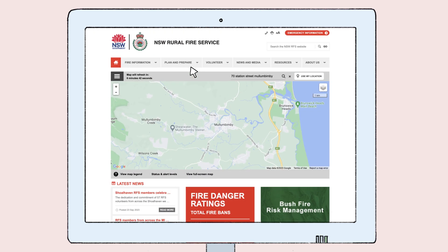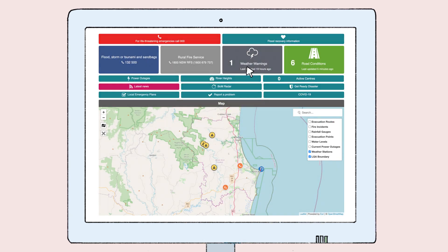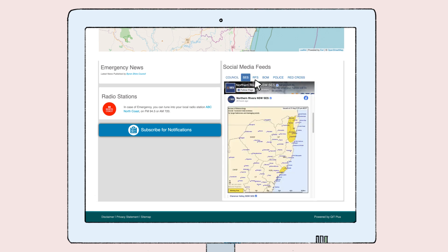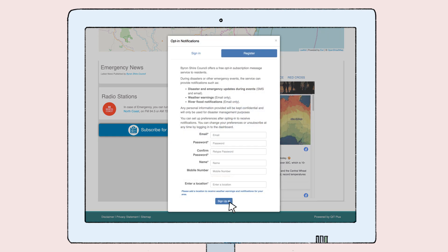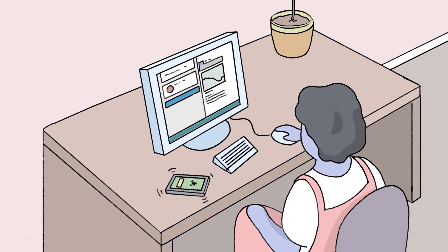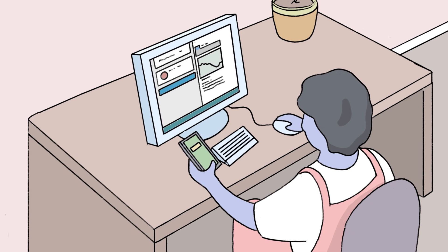The dashboard provides bushfire updates and fire season info, road conditions and evacuation routes, river heights, and social media updates from council and emergency services. You can opt in to the free messaging service to receive location-specific SMS updates during an emergency.